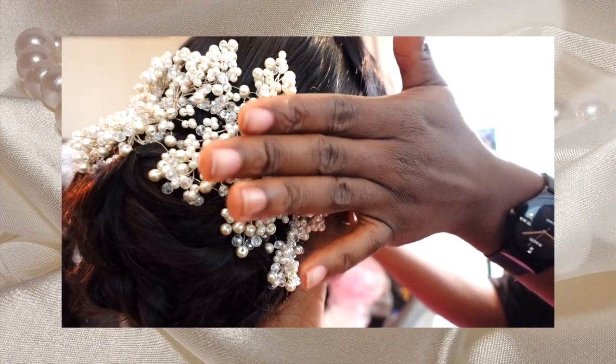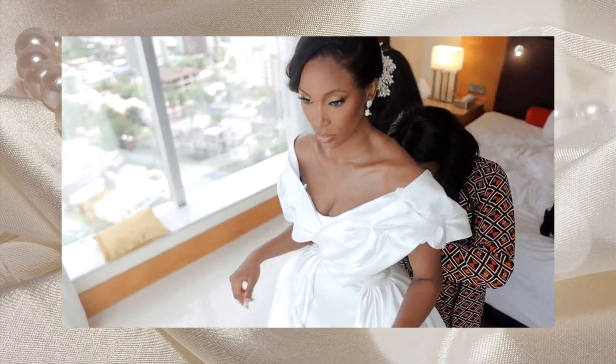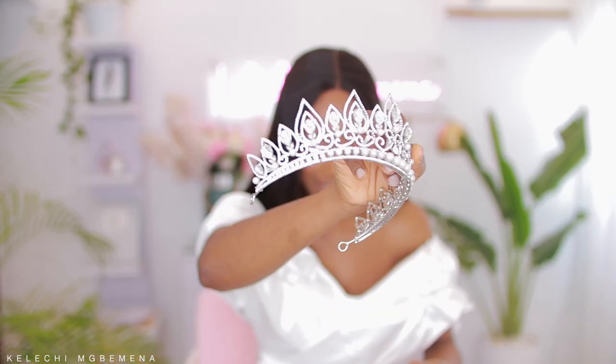I wanted to stick to pearls as my accessory as opposed to stones, because I find pearls to be more exquisite — effortless but still present. I have three tiaras and about three hair clips. I tried on a tiara just to see, but it definitely wouldn't have gone with my style. I went with something very sleek and simple at the back. For earrings, I also used pearl earrings to match.